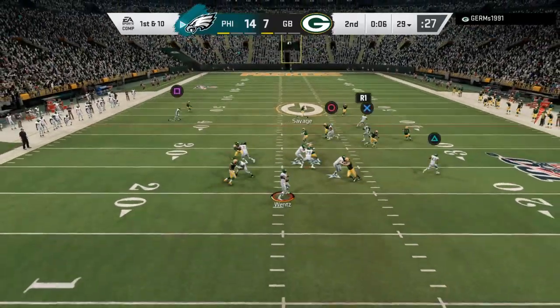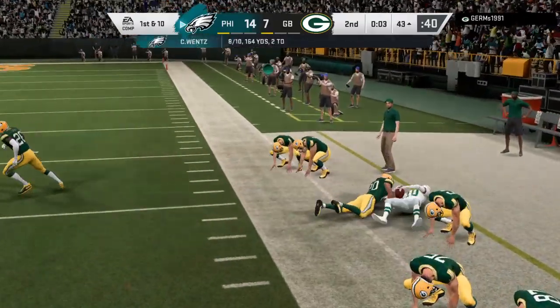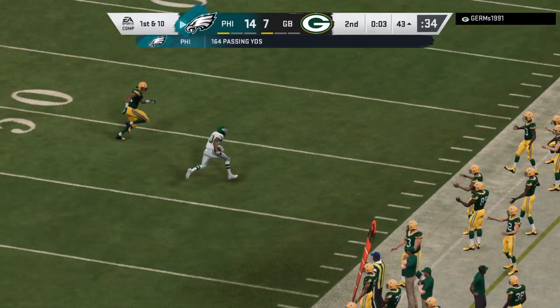On first and 10, here's Wentz. It's caught by Jackson. Jackson, 28 yards on the catch and run. And then to Deshaun Jackson, a 28-yard gain.